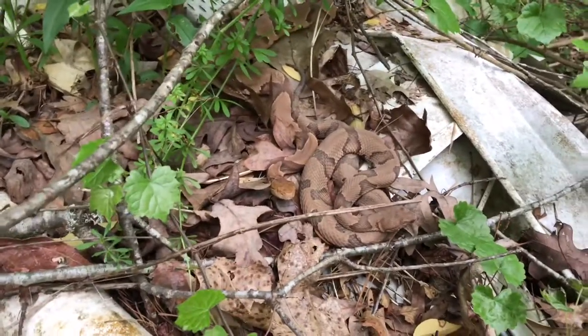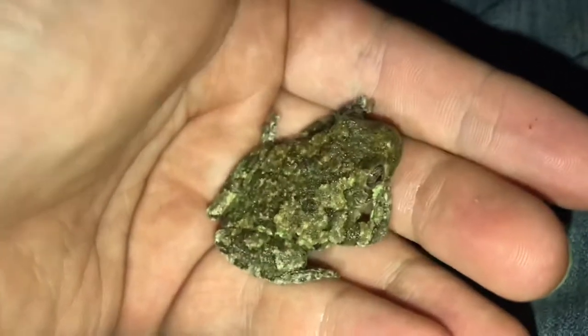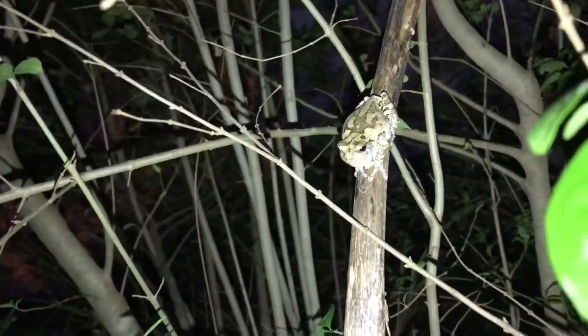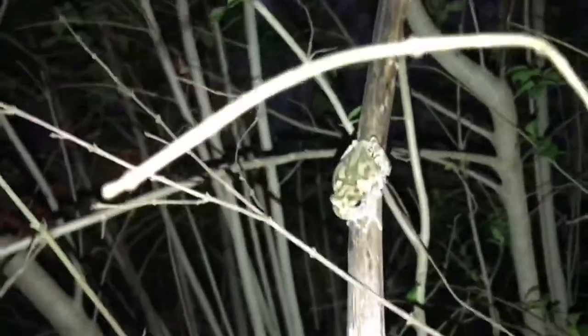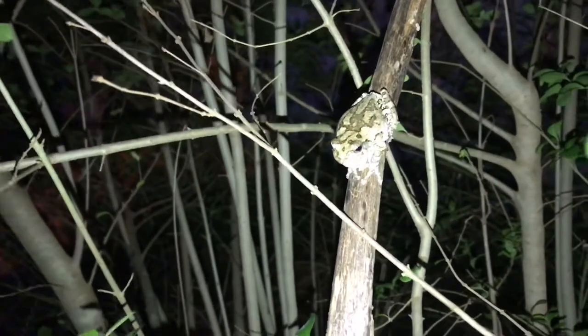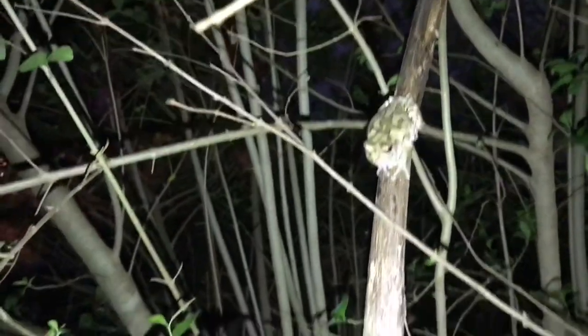I just caught this frog — it was on the porch and jumped into the bucket of water. This is a Cope's gray tree frog. I'll have to look over there at the satellite dish and see if this is the same one from earlier. Here's another Cope's gray tree frog by the satellite dish — it's a different one. The light effects it a bit, but you can see it has a kind of different pattern on it. Pretty cool.